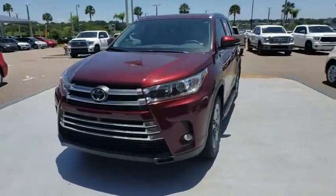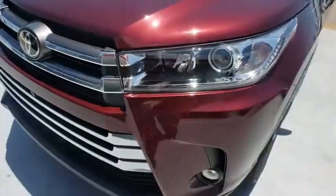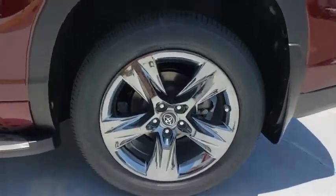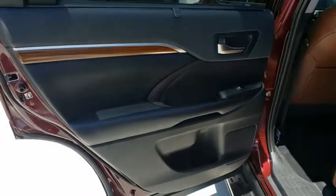Here are some of this vehicle's great options: stability control, backup camera, anti-lock braking system, navigation system, all-wheel drive, power passenger seat, power liftgate, lane departure warning, steering wheel audio controls, traction control, keyless entry, Bluetooth.